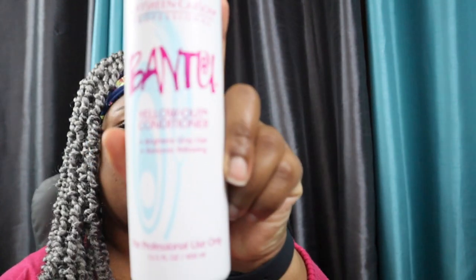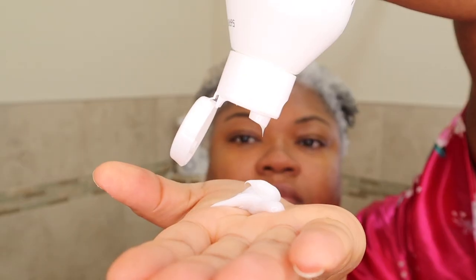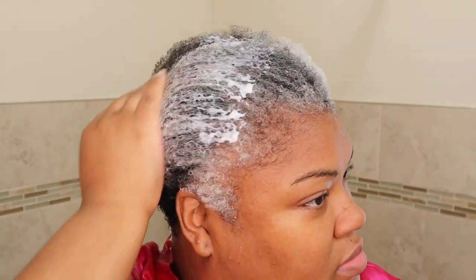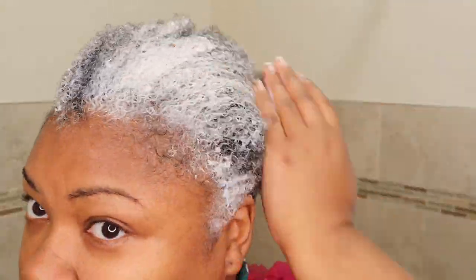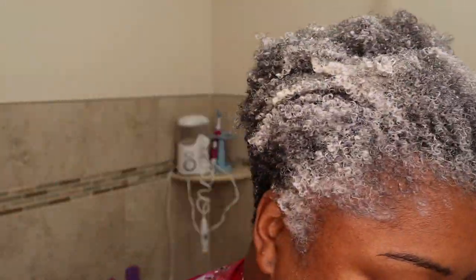The next product was recommended to me by you subscribers, and that is the Bantu Yellow Out conditioner. It was really great at whitening my hair, especially my white patch area. So if you're looking to get rid of the yellow tones or brassy tones in your hair, this would definitely be something for you to try. I enjoyed using it — it really helped my hair to feel soft, and I love the smell of aloe in it.